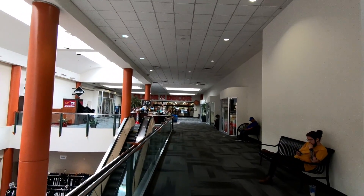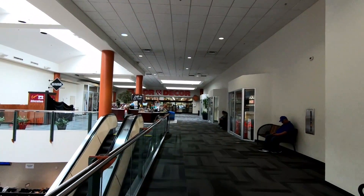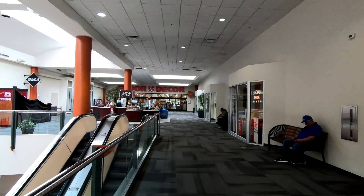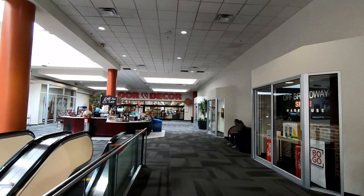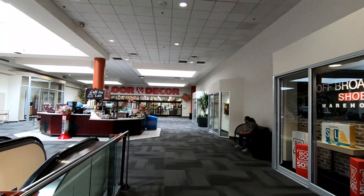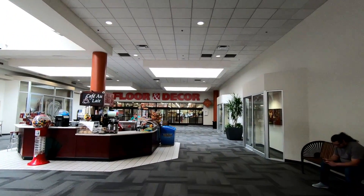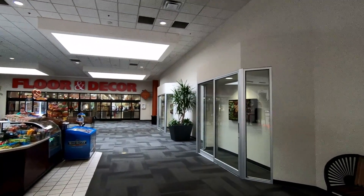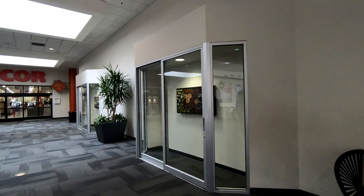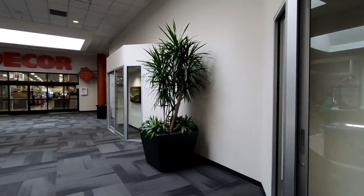I wish I could have seen this mall in the late 80s or early 90s before it was converted, because from what I understand it was actually kind of pretty — there was a tropical courtyard here with a cascading waterfall. But now the only vestiges of that old mall design are these display windows along the walls. With the carpet tiles on the floor, the sterile white walls, and the red columns, this place kind of has more of an airport terminal feel than a mall now, which is unfortunate, but at least there's a little bit of it still here.